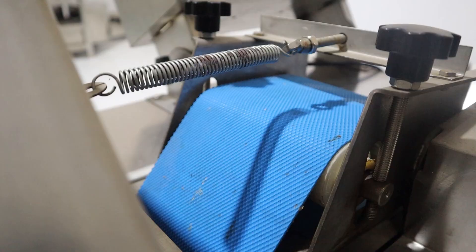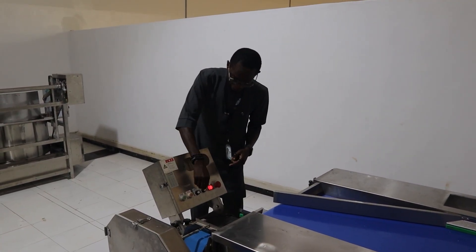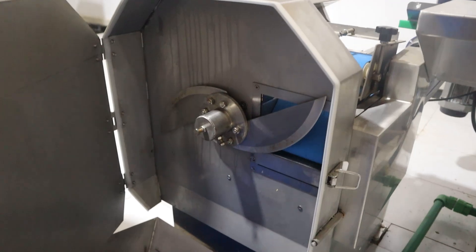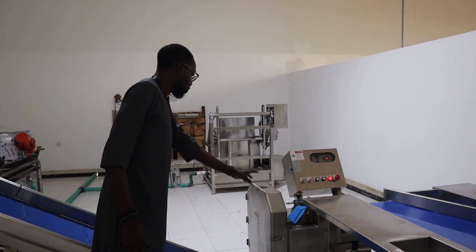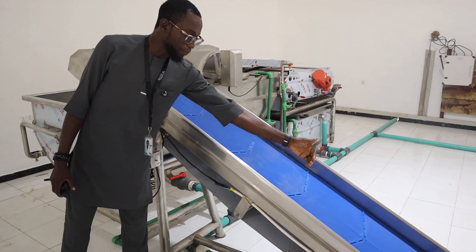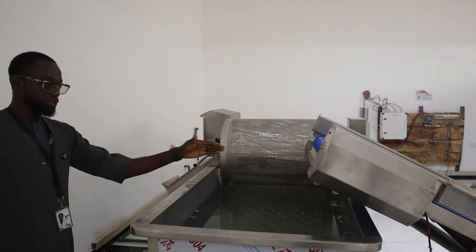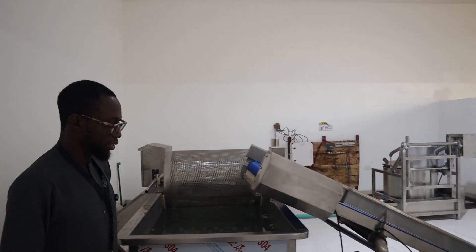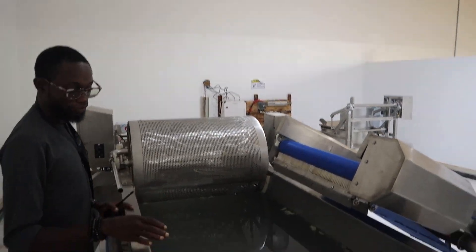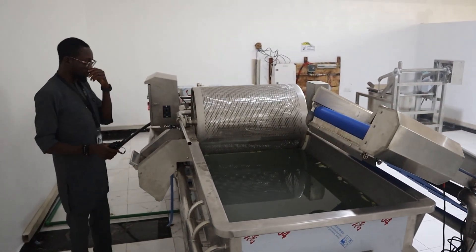Here we have the cutter — the slicer that slices whatever you want. Once it is turned on, it starts to move. By increasing the speed of the blades, we automatically reduce the size of whatever we want to cut, so I can increase or reduce the blade size. Inside here are the blades — your vegetables get here and begin to come down. This is just a fan belt that carries the product up and brings it to the next stage.